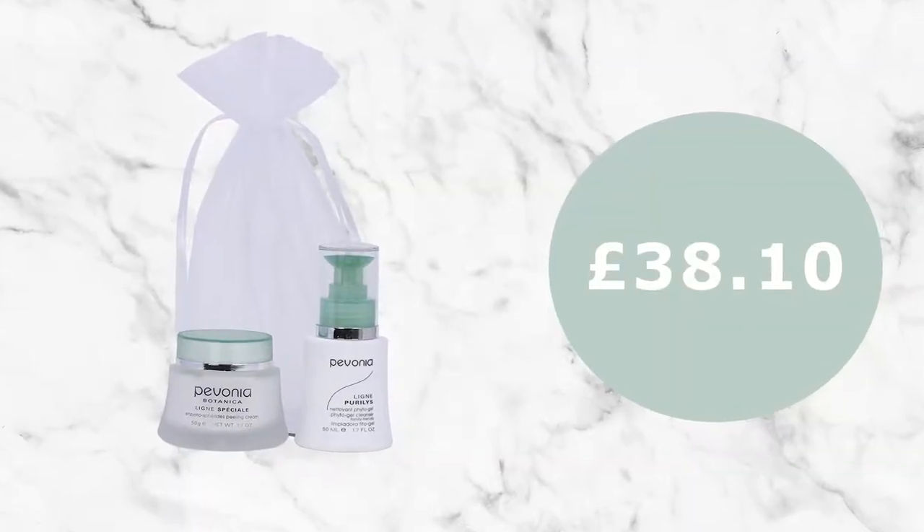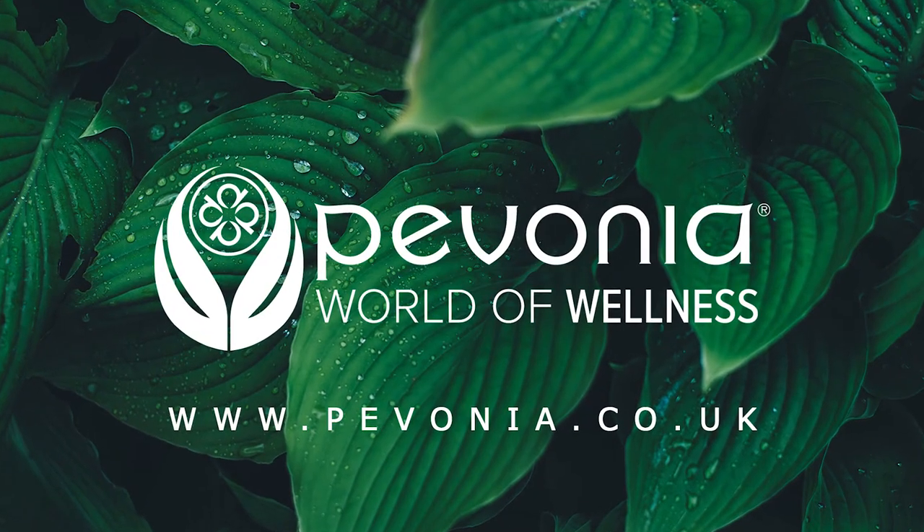If you want to purchase these products, you can buy them at pavonia.co.uk, and they're suitable for all skin types.